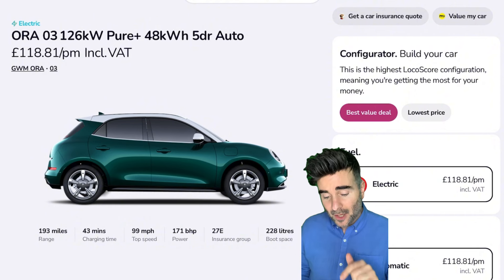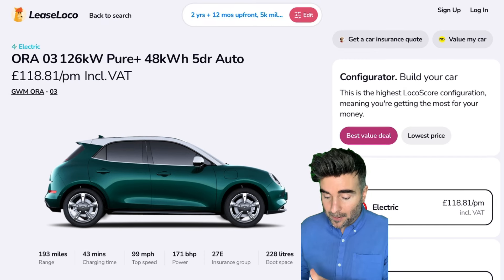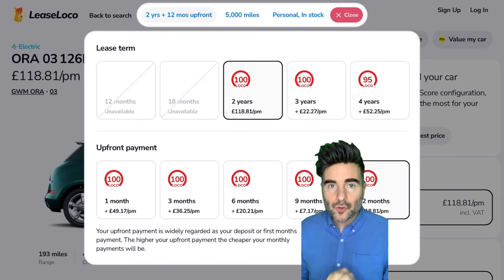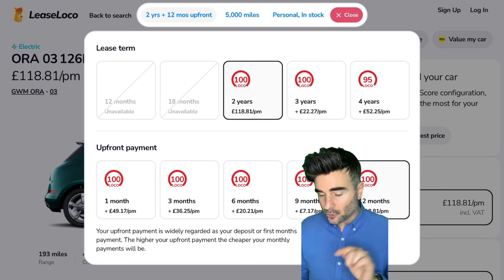This is £118.81 per month. You can change your terms up here. This is a two-year deal, 12 months up front, 5,000 miles personal, and it's in stock — not long for delivery. It's a 100 LeaseLoco score. I'm using LeaseLoco because it's got so many cool features, and I'll show you some of them.